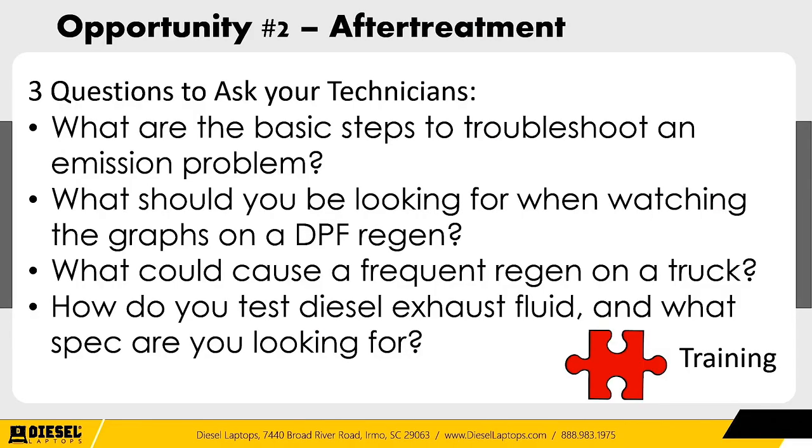Questions to ask your technicians on after-treatment: What are the basic steps to troubleshooting an emissions problem? What should you look for when watching graphs on a DPF regen? What could cause a frequent regen? — as simple as an oil leak getting into your intake system can cause one. And do your technicians know how to test DEF with an electronic refractometer or a manual one? If they don't even have those tools, that's a basic test that needs to be done when dealing with aftertreatment issues.